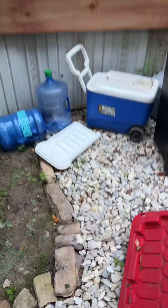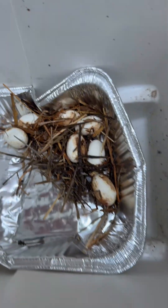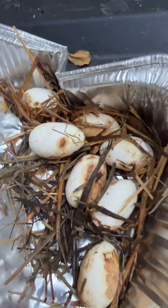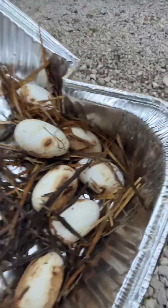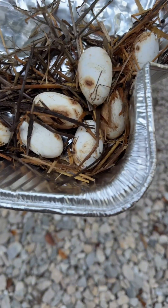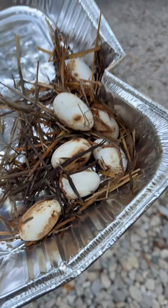I wonder if the dragon laid these snake eggs. I hope they didn't get too cold — these look very viable. They are very cold though, 56 degrees. They've been inside an old bale of hay. Well, I guess the only thing we can do is put them in incubation and see if they hatch. They're very big.